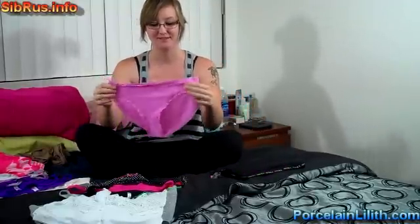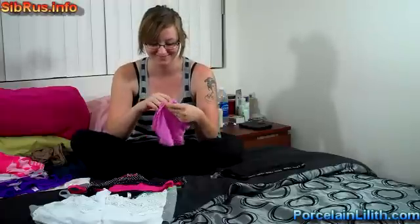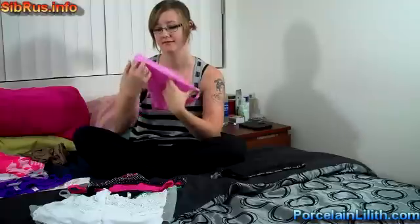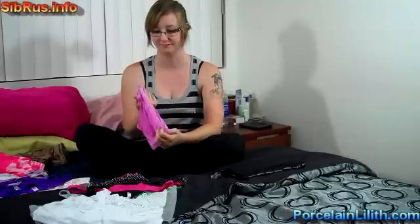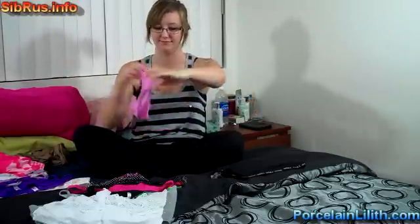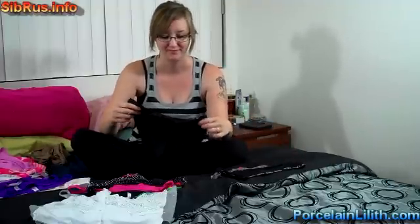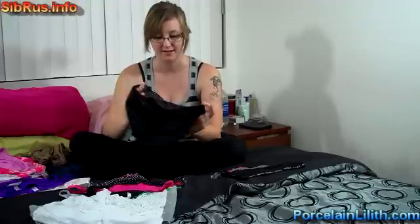Another super soft one. This is number twenty, purple. It's a nylon blend, very nice. Cotton crotch and a pocket. Number twenty-one is also a nylon blend — which is what they call satin these days.